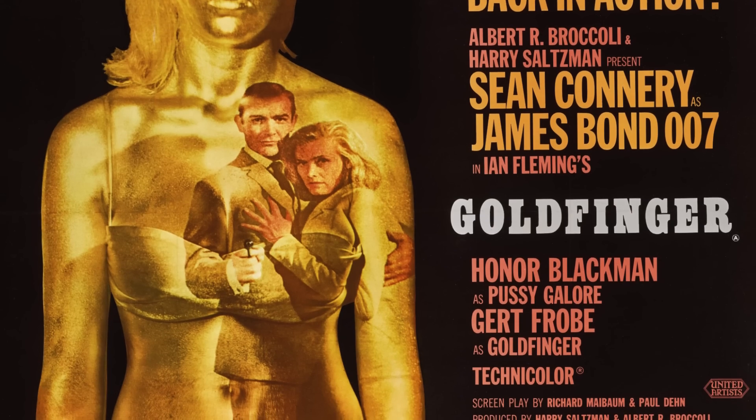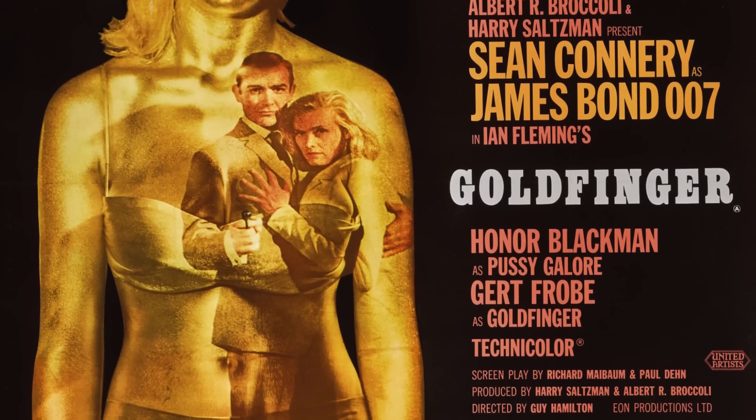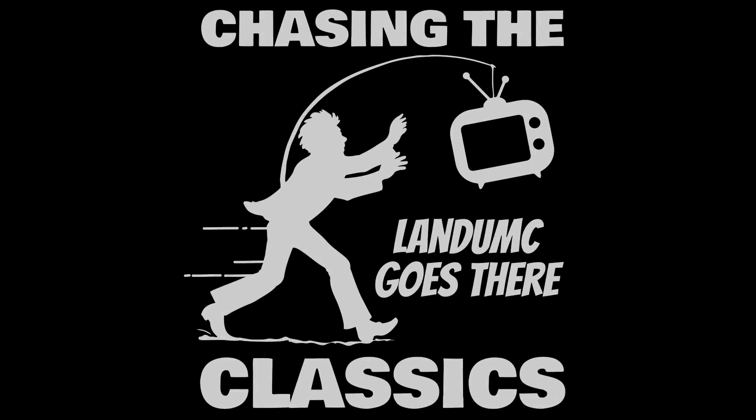Go back and watch this classic from the 007 series. Thank you so much for watching, and we'll continue to chase the classics.